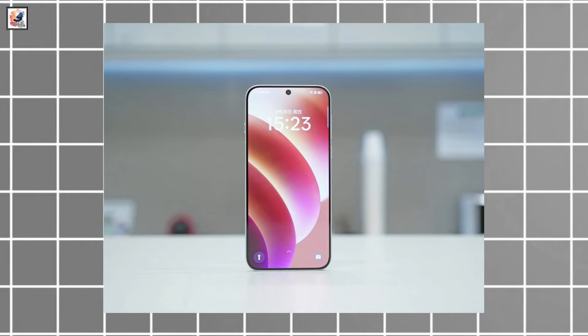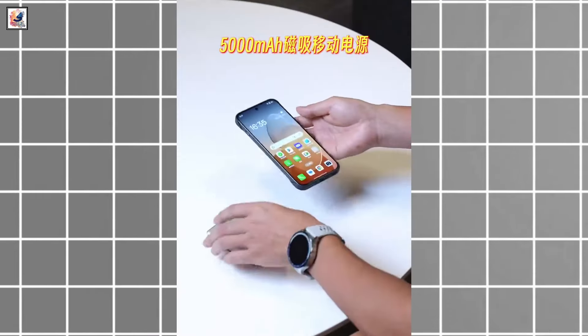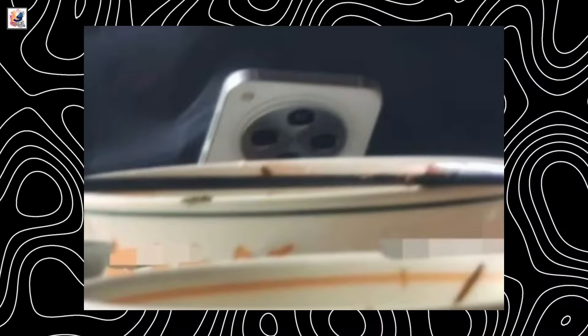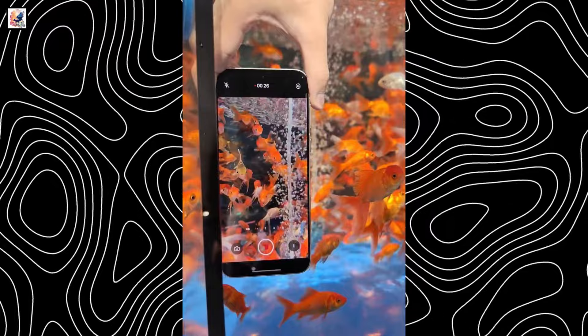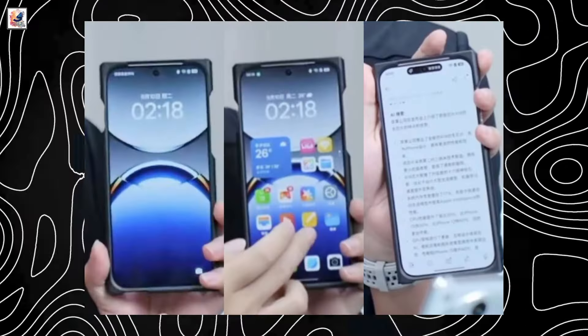The device boasts an alternaro symmetrical bezel display, which is very similar to iPhones. It's also slimmer and lighter than its predecessor, the Find X7. The Find X8 is expected to feature a premium metal frame and glass back with an IP68-69 rating for water and dust resistance, measuring 7mm thick and weighing 190 grams.